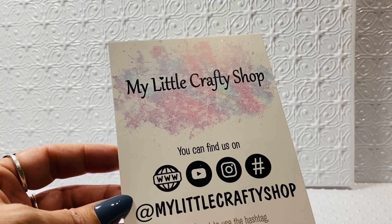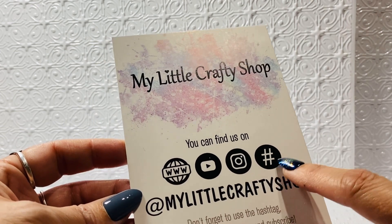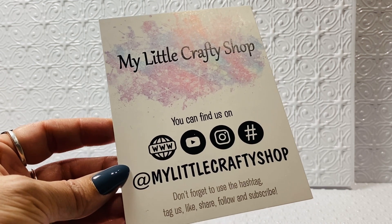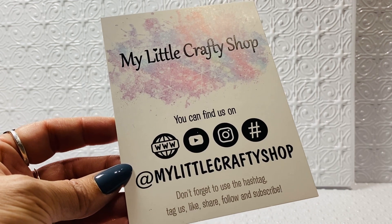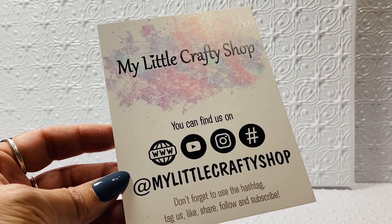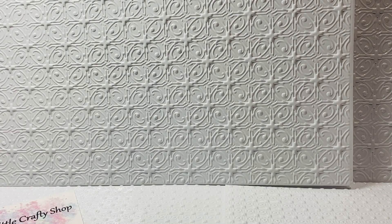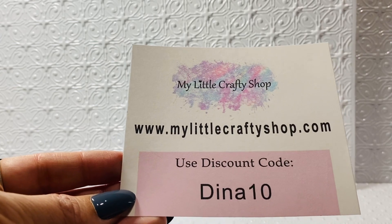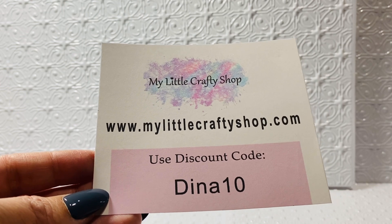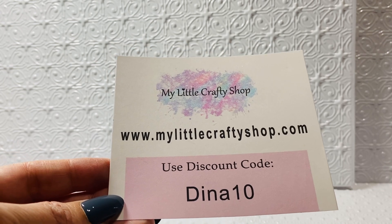You can find Lisa on all these different social medias, and also use the hashtag in your craft when you are finished so that everybody is able to view the creations that you've created — that way people can learn from you and either recreate or alter your creation. I also have a coupon code which is DINA10. You can get 10% off your total purchase by using this discount code at checkout.